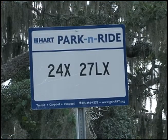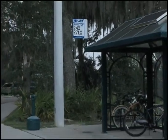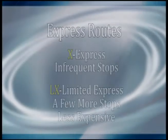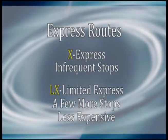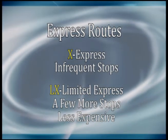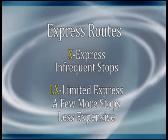Next, pin down your park and ride. Hart express routes are complemented by 24 free park and ride facilities. It's just that simple — park the car and let Hart do the driving. Our express routes are distinguished with an X or an LX. Limited express routes have a few more stops than regular express routes, but fares are less and equal to those of local bus routes.